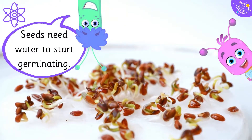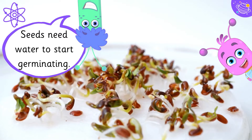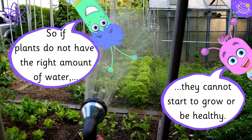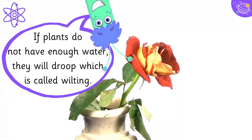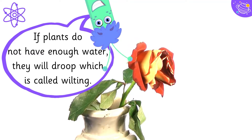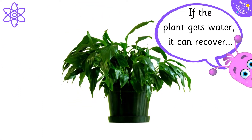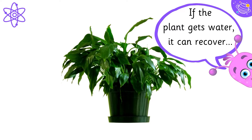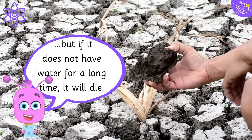Seeds need water to start germinating. If plants do not have the right amount of water, they cannot start to grow or be healthy. If plants do not have enough water, they will droop, which is called wilting. If the plant gets water it can recover, but if it does not have water for a long time, it will die.